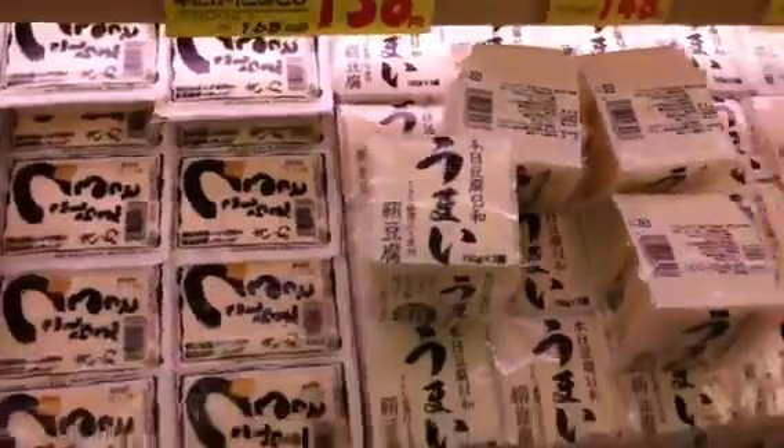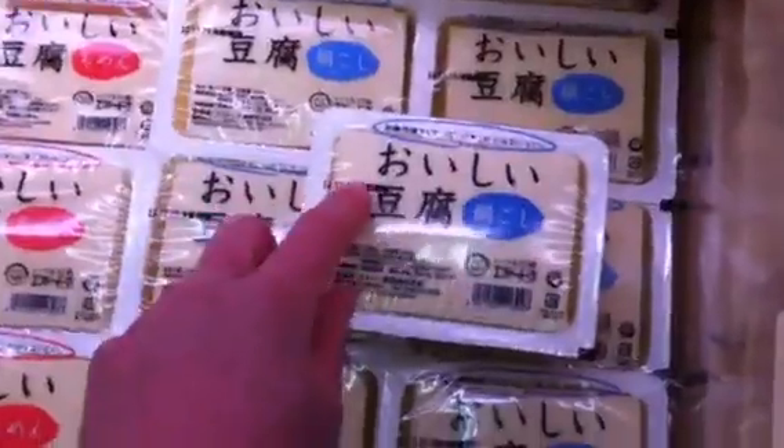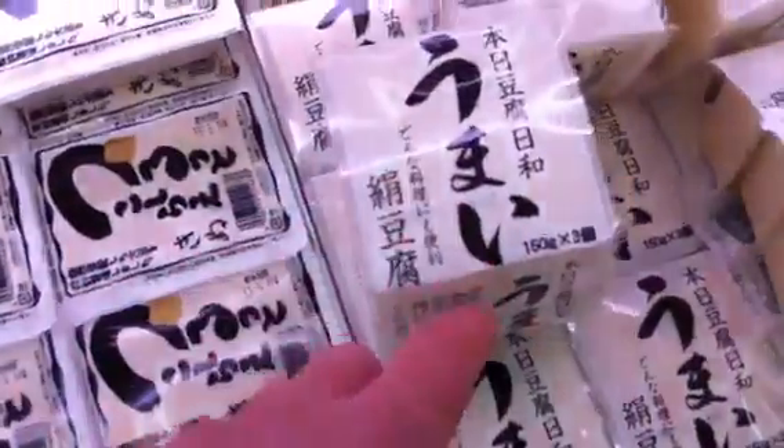The first thing we need to get is tofu. Let's go to the tofu section. This is called umai, which means good. And Yumiko says she wants the oishi tofu. And here we have one called oishi — you can see the characters right there. It's funny because umai means good and oishi also means good, but umai is how men typically say it. Give Me a Flake Man had a video some time back about that. So we'll get one package of umai tofu for 59 yen — about 50 cents. There's our first ingredient for the Japanese meal.